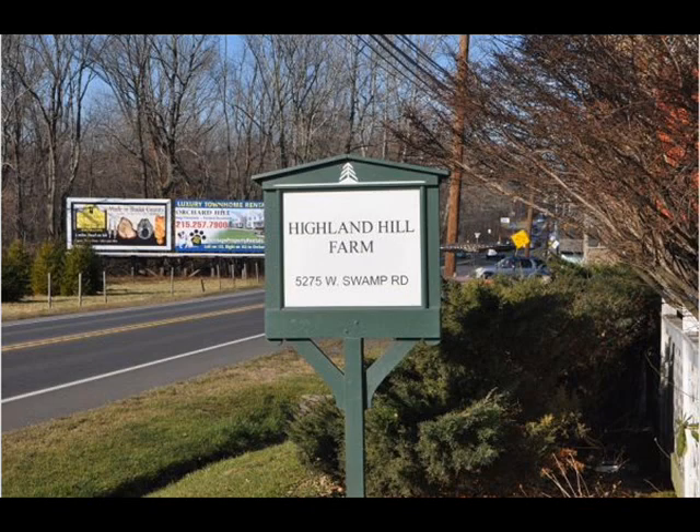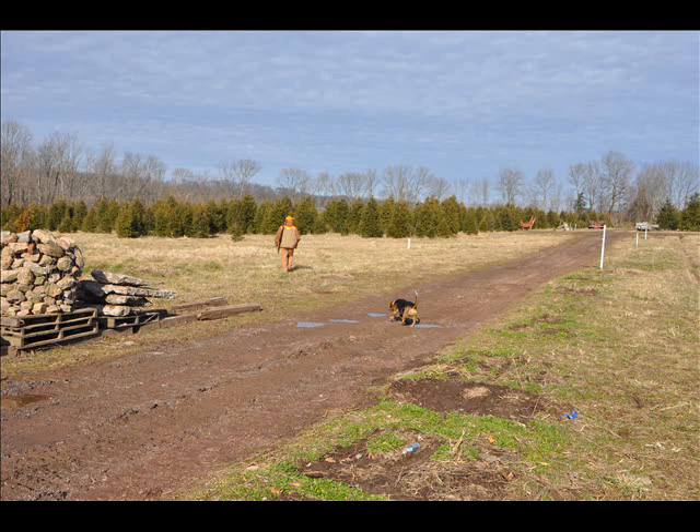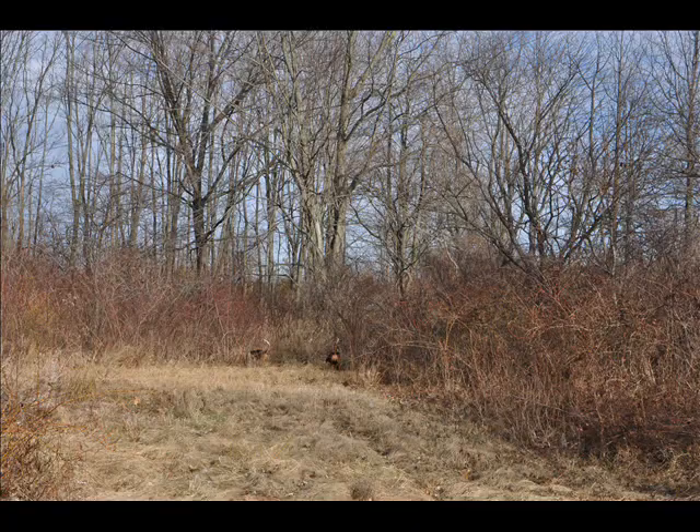This is Bill at Highland Hill Farm and today I want to tell you how you can help prevent poachers from getting your deer. There's nothing more irritating than going to your hunting spot and finding the deer are gone. They may be gone because they're poached. Poaching is one of the most serious ways deer are eliminated from your hunting area, and there's not much you can do about it unless you're proactive and take effective steps to minimize poaching.